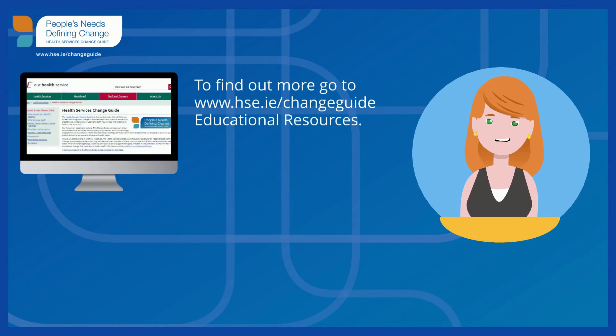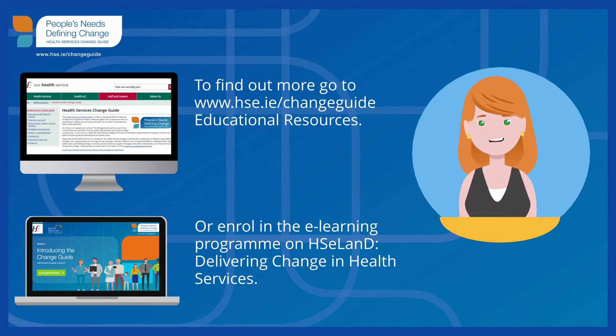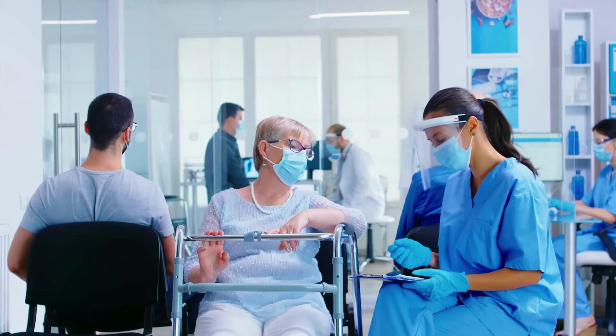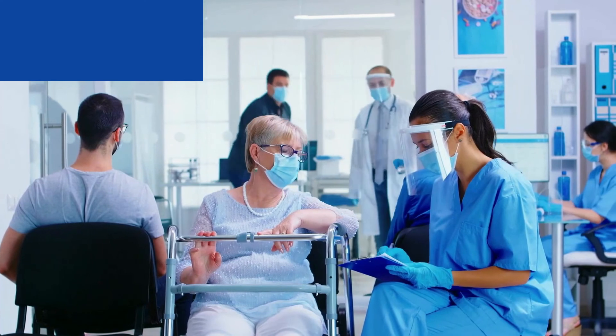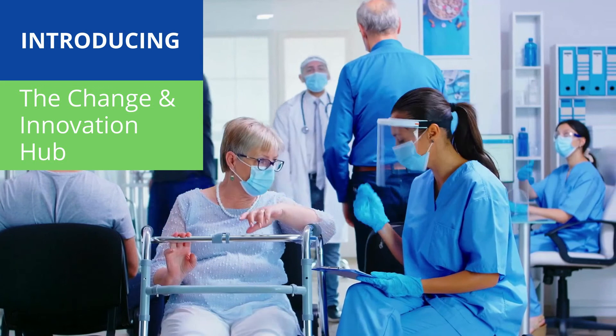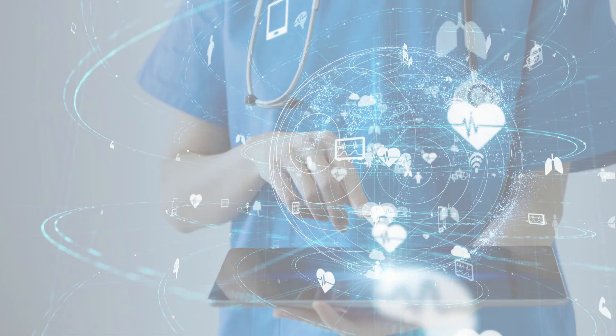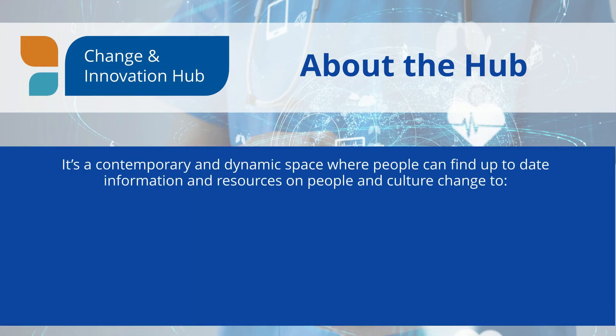To find out more, visit us at www.hse.ie Change Guide Educational Resources or enrol in our e-learning programme on HSE Land, Delivering Change in Health Services. The Change and Innovation Hub is a contemporary and dynamic space where people can find up-to-date information and resources on people and culture change.